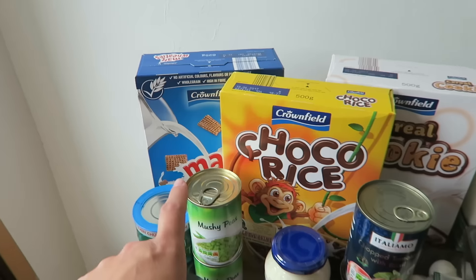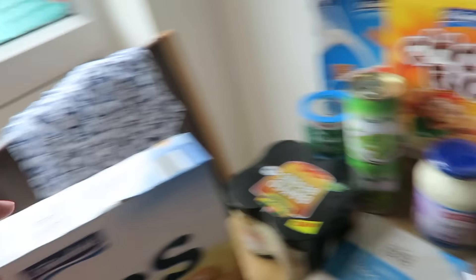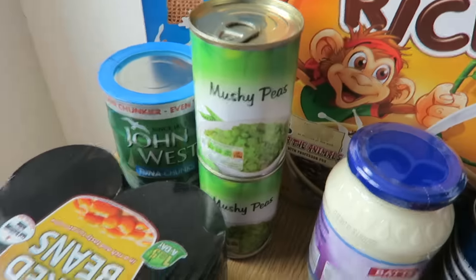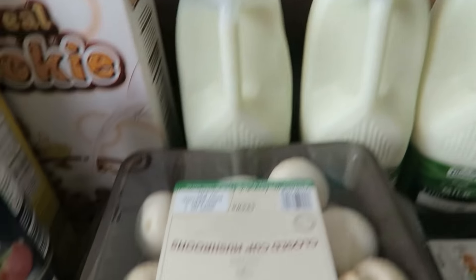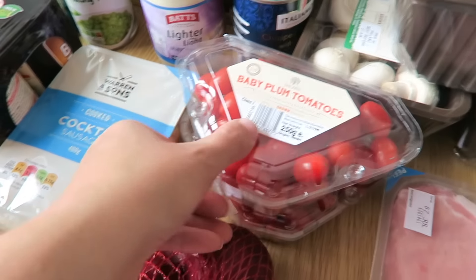I went to Lidl and Tesco. From Lidl I have Malt Wheaties, Choco Rice, and Cookie cereal, and also some whole grain wheat biscuits. I have some tuna chunks, mushy peas, baked beans, lighter than light mayo, two tins of chopped tomatoes, and three semi-skimmed milks.